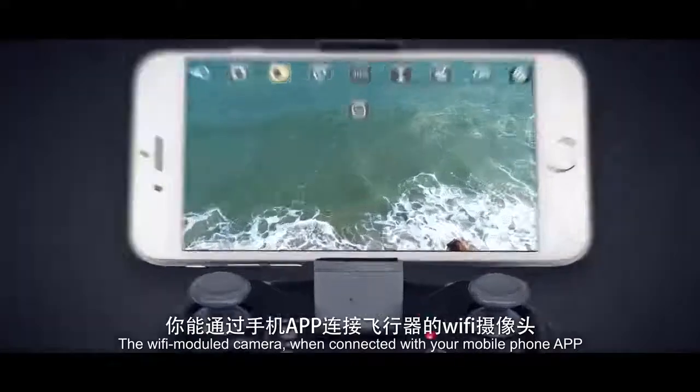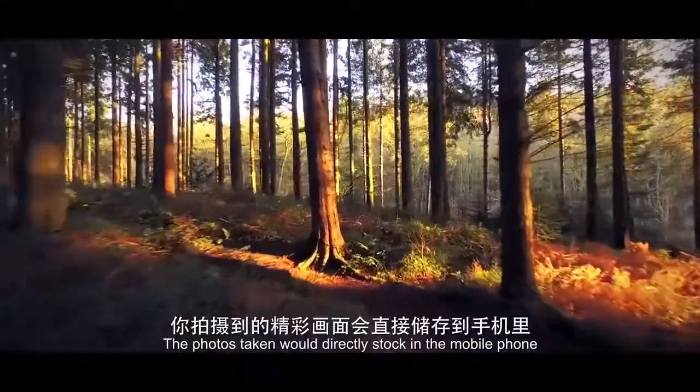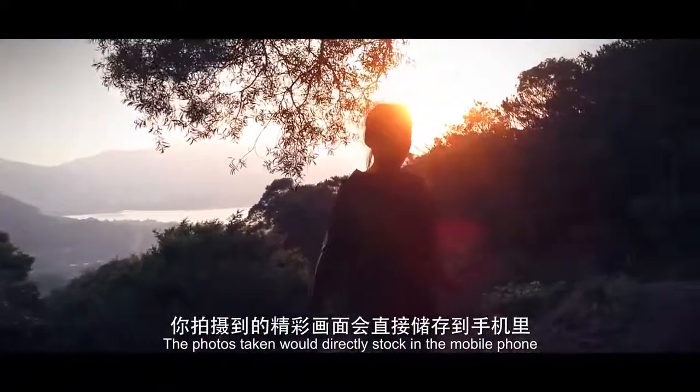The WiFi module camera, when connected with your mobile phone app, allows photos taken to be sent directly to your mobile phone.